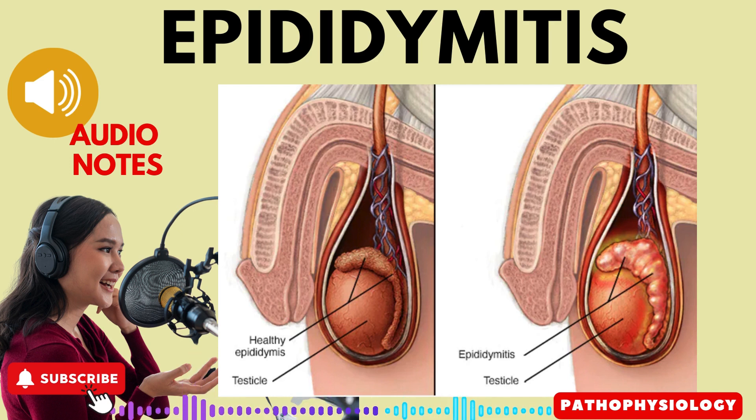Epididymitis. Epididymitis is an inflammation of the epididymis. The epididymis is a comma-shaped organ located along the posterior border of each testicle and plays a crucial role in the male reproductive system.